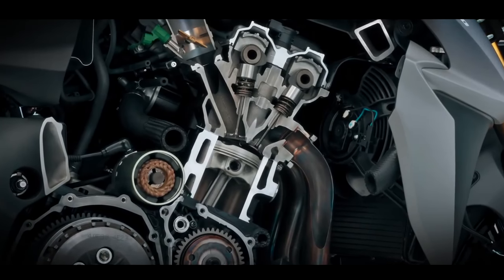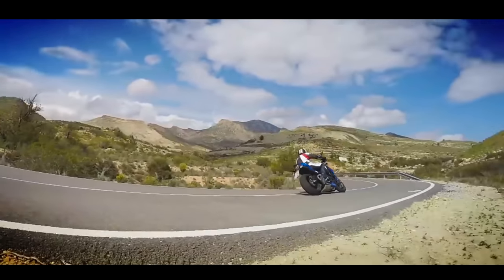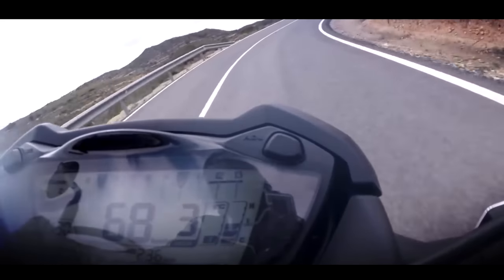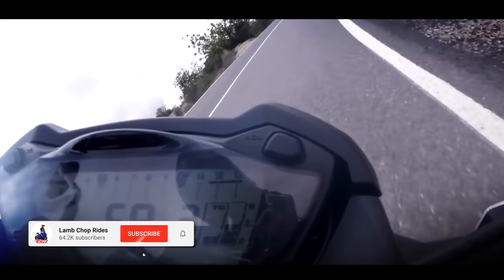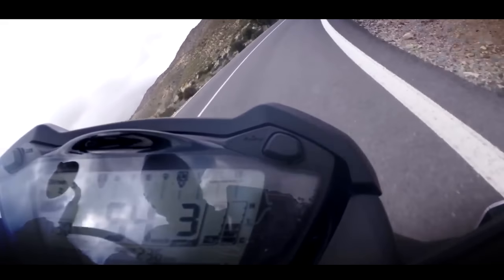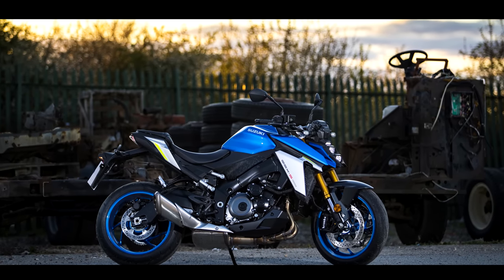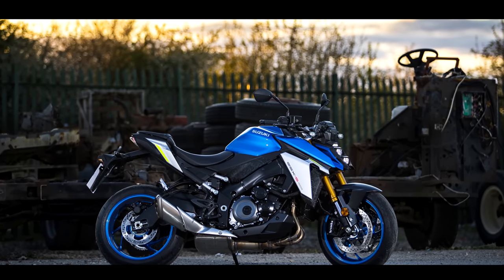Over the past six years the GSX-S hasn't changed a great deal, with only a few slight revisions to the package. But for 2021, Suzuki have unveiled the updated GSX-S1000 — and the question is, have they done enough?